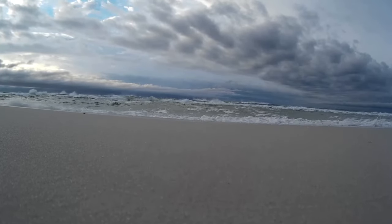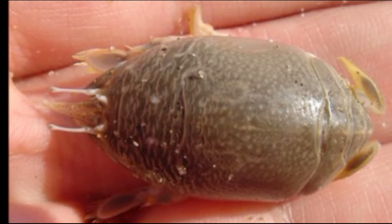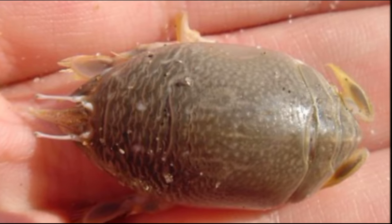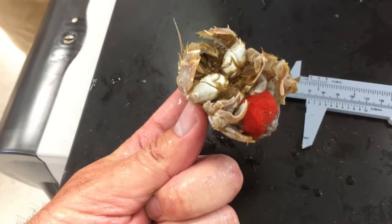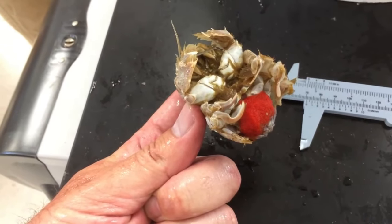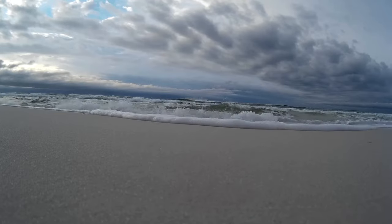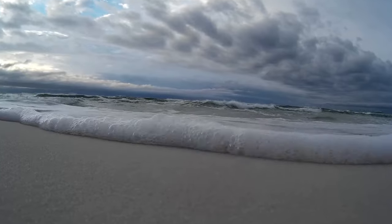Males will often attach themselves to females, becoming semi-parasitic. Females are typically much larger than males. Mating occurs mostly in spring and summer. Females carry as many as 45,000 orange eggs on their underside until the eggs hatch, about 30 days later. For some time, the larvae drift as plankton and currents may carry them long distances.